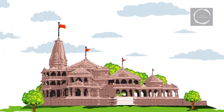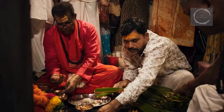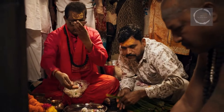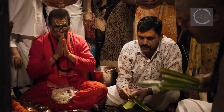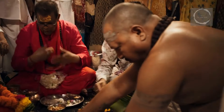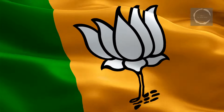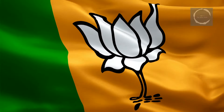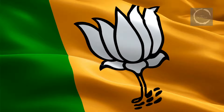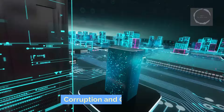The inauguration of the Ram Mandir at Ayodhya marks a significant event in the 2024 Indian general elections. The temple is constructed at a site traditionally recognized as the birthplace of Lord Rama, making it a place of profound religious and cultural importance to many Hindus across the nation. For supporters of the Bharatiya Janata Party (BJP) and other advocates, the completion of the temple is seen as a fulfillment of a long-held promise and represents a moment of restoration and pride in Hindu heritage. They view the temple as a symbol of unity and spiritual rejuvenation for the community.